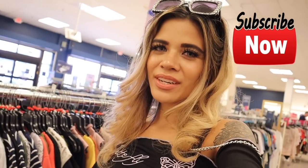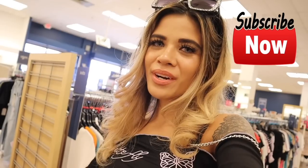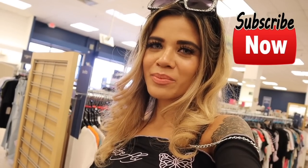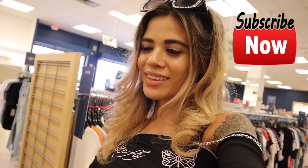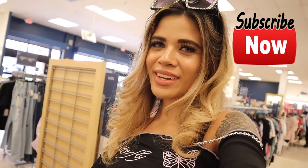If you guys enjoyed today's video, definitely give it a really big thumbs up! If you're new, we just hit 100,000 subscribers and we're on the road to 1 million. Make sure you hit the bell and subscribe — you don't want to miss out because I post every single day. We're on this journey together. I'll see you guys in tomorrow's video!